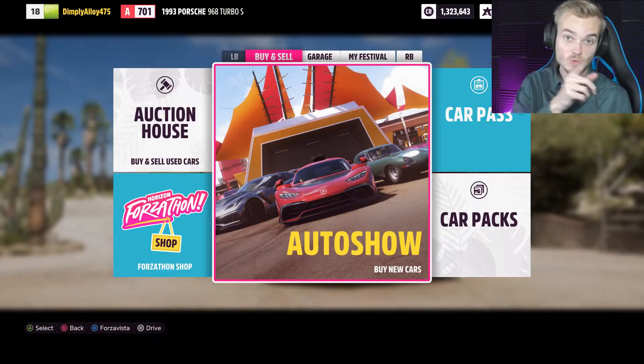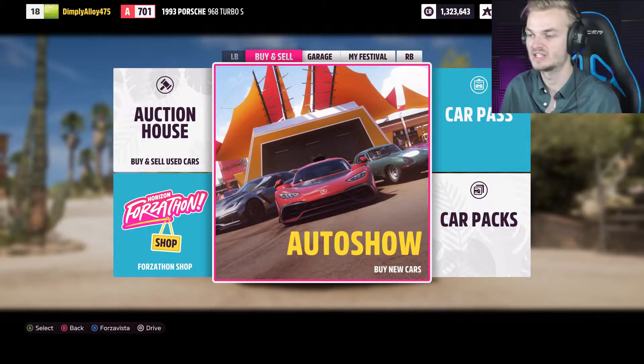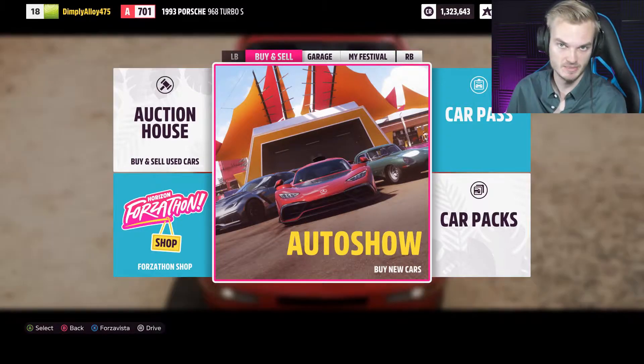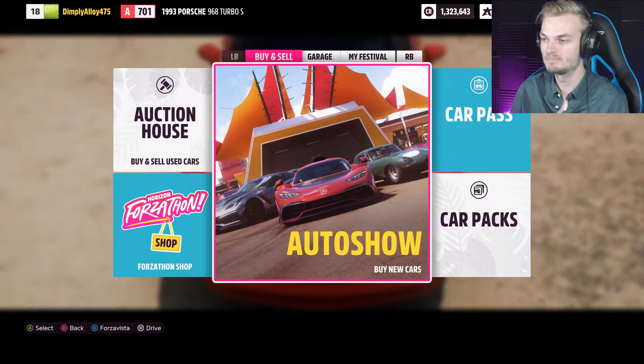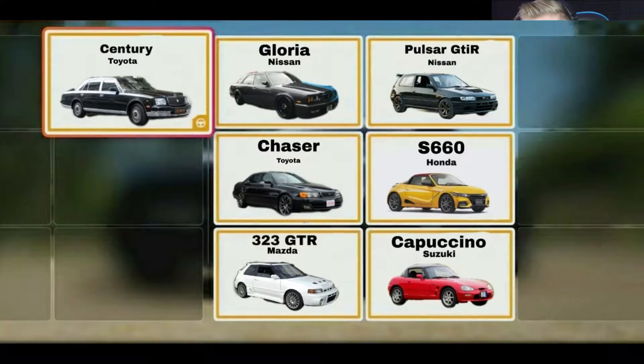What is up everyone, hey it's me Phoenix, how are you getting on? Welcome back to Forza Horizon 5. Today we have a sort of JDM special. If you don't know what JDM is, JDM is pretty much classic sports cars that come from Japan.